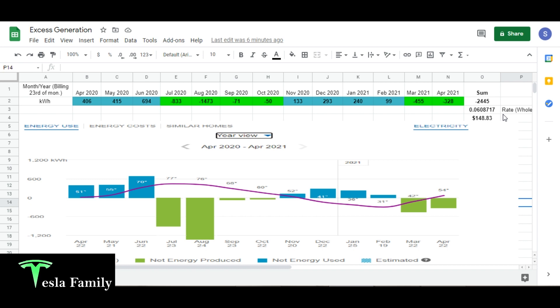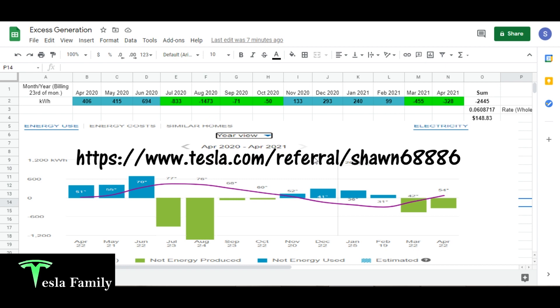The utility company is paying me for energy, which is awesome. If you're interested in adding Tesla solar panels to your roof, take a look at several of my solar panel videos — I have a solar playlist with over 20 videos on my Tesla solar journey. I also have a referral link where if you end up ordering Tesla solar panels, you can get a $100 credit back after your system's activation.